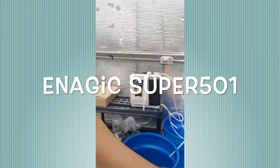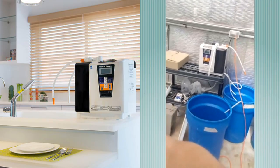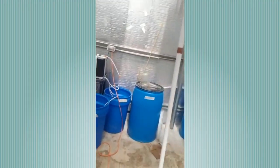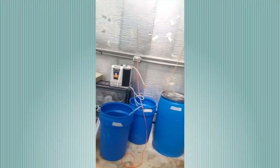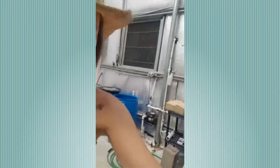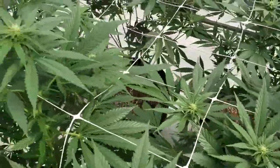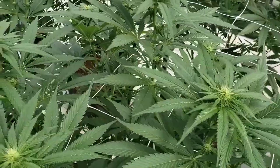I just need to pop on and tell you guys how cool this is — look at this, the Magic Super 501! Look at the epic setup they've got going on: all the tanks, all the tubs, the 2.5 and the 11.0.